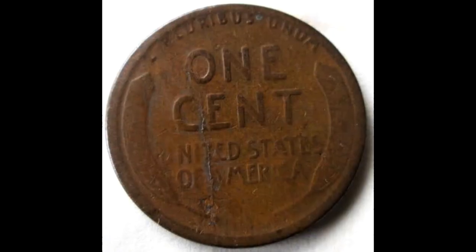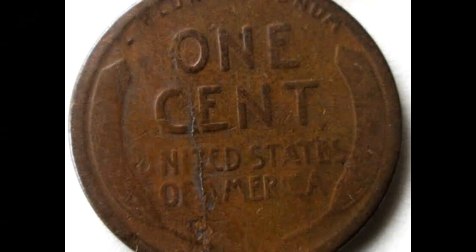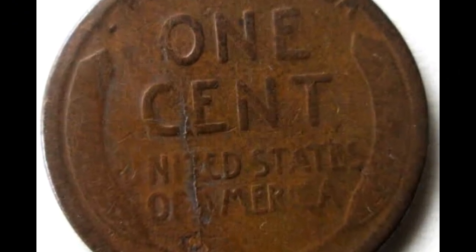The penny was not much more than its face value, yet certain examples fetched high prices. To subscribe, simply click one of the icons below.